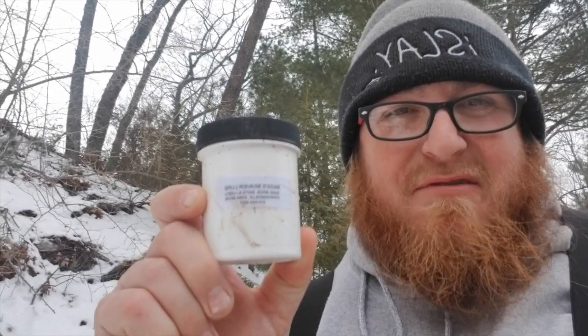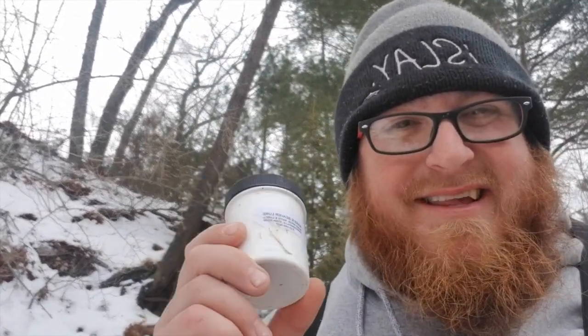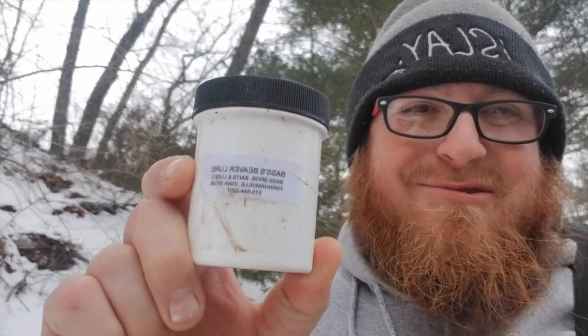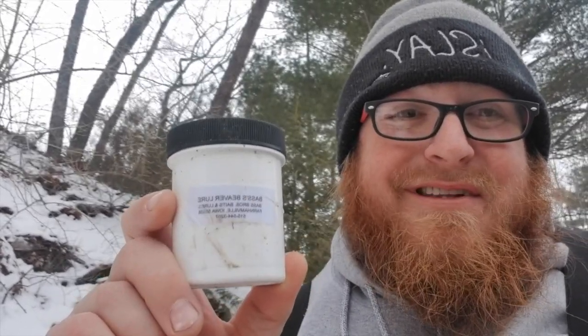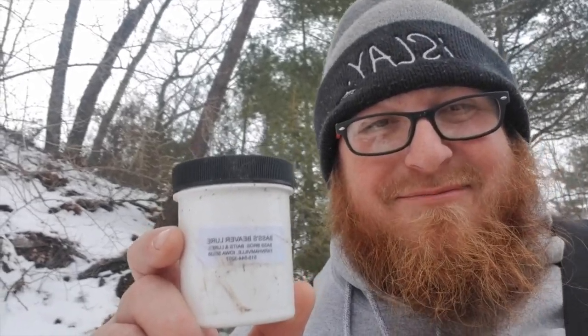Bass Brothers beaver lure works very good. These guys are out of Iowa and I'm very blessed that they sent me some stuff this year to try out — I'm happy to be part of their team. I never thought in a million years I'd be part of a trapping team. Bass Brothers Lures and Baits — let's get this caster mound reset and see what we get tomorrow.